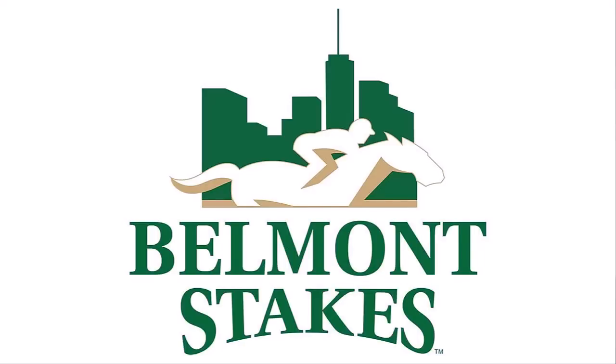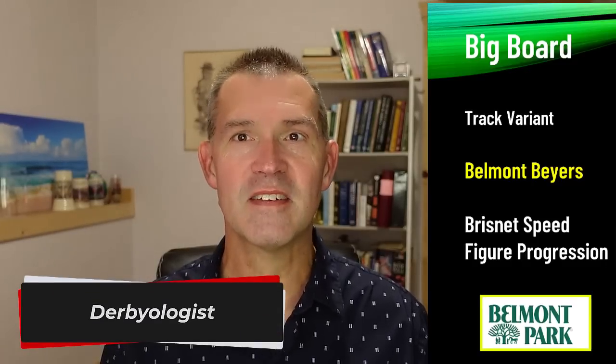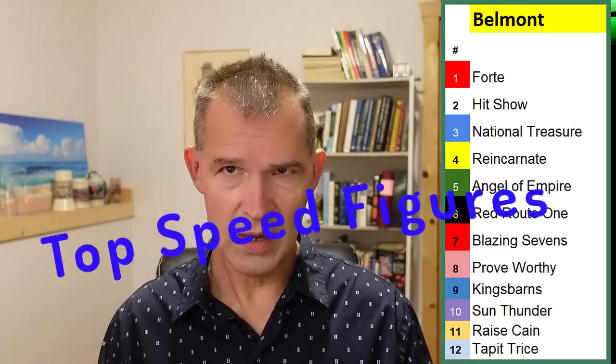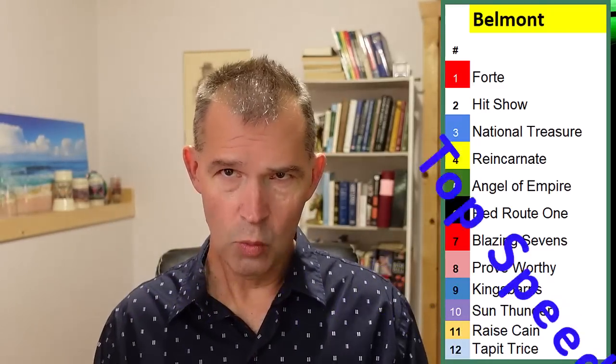Racing to the 2023 Belmont Stakes — let's get an update on the fastest contenders. We'll take a look at the Belmont Beyers, the Brisnet speed figure progression, and the track variant to show how some of these horses run better on faster surfaces and what days have had the fastest conducive speed times and speed figures. Let's get to work.